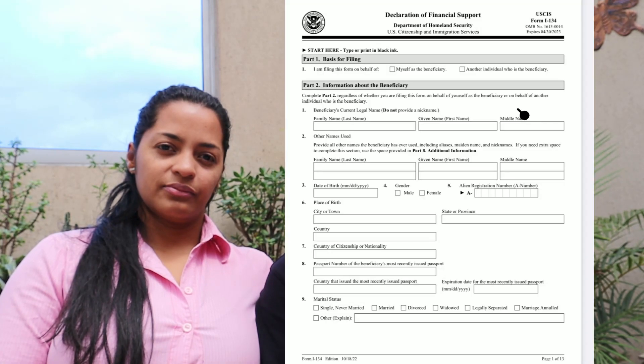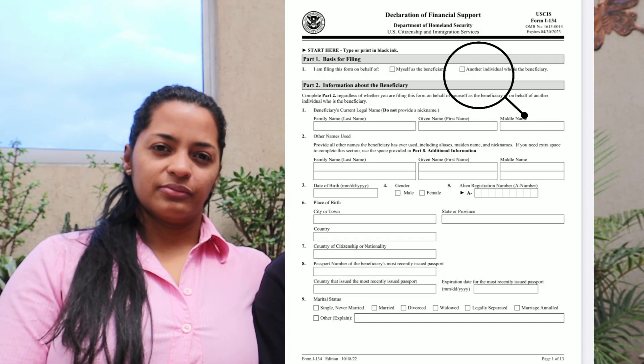On page one of this new form, at the top, you — Mr. or Mrs. Sponsor — are filling out this form on behalf of your beneficiary. You will check the second box in question one, which says you are another individual filling this out for the beneficiary.